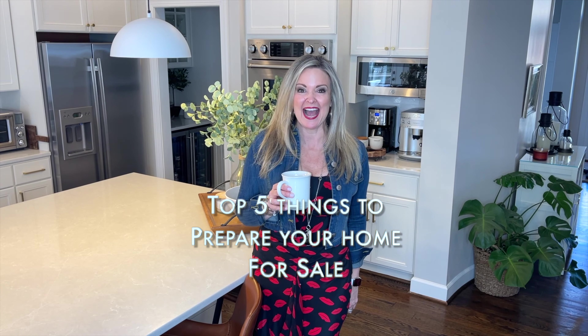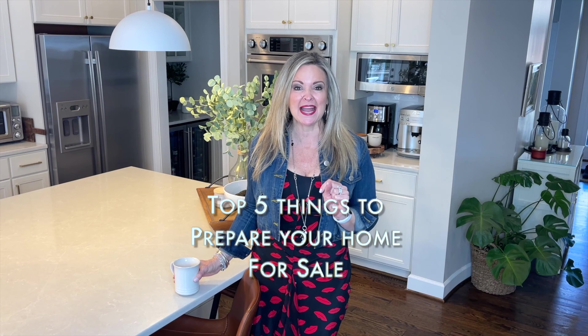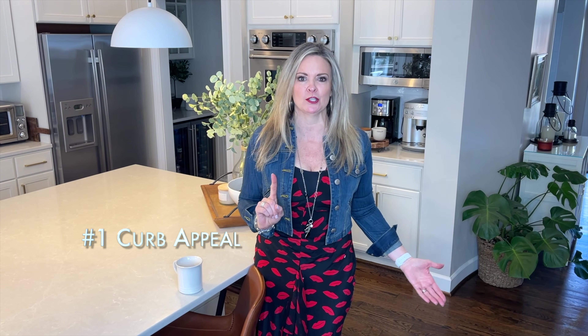Today I want to talk about the top five things that you can do to get buyers to fall in love with your home. Number one: curb appeal. If they drive up to the house and it doesn't look good, they may not even want to go inside.